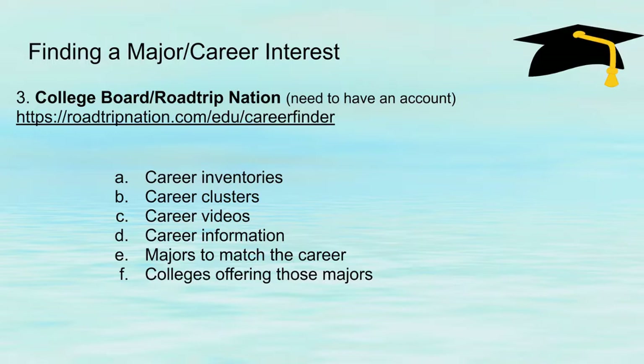The next thing we can do is go to College Board and Road Trip Nation. You need to have an account set up for this, but they have career inventories, career clusters, career videos, and career information.